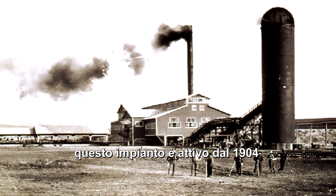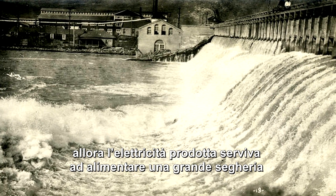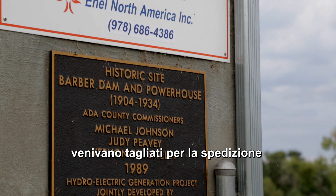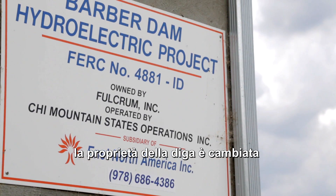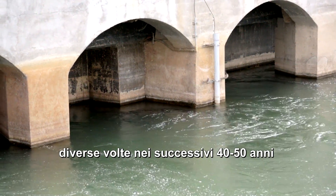They started working on this plant in 1904. The powerhouse itself was constructed to power the sawmill — they would float all the logs down the river, do the logging, and then cut them up and ship them out. The lumber industry wasn't as good, so it shut down, and the dam itself changed hands over the next 40 to 50 years.